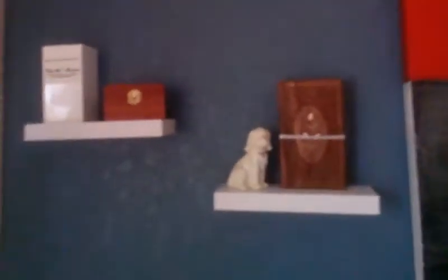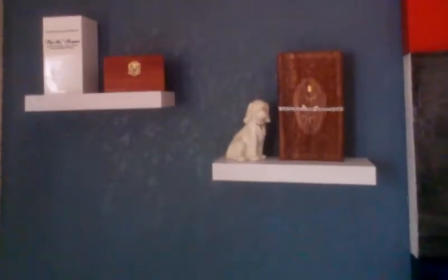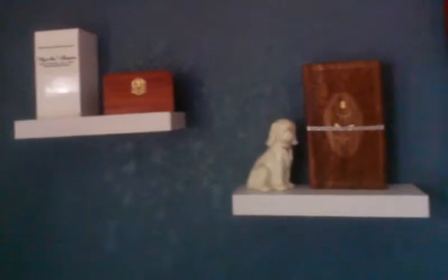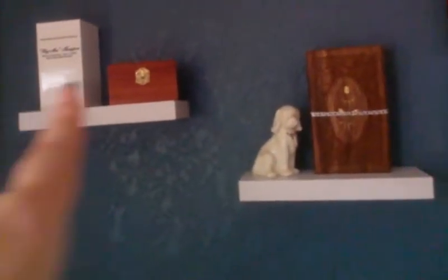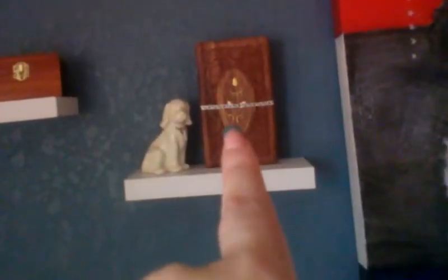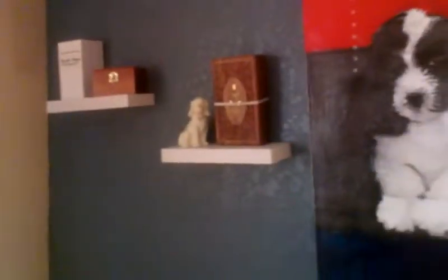So here, this is our little rainbow bridge area. This is Mac. It's our poodle Samantha and Mr. Morgan Russell. So they are in here with the kids all the time.